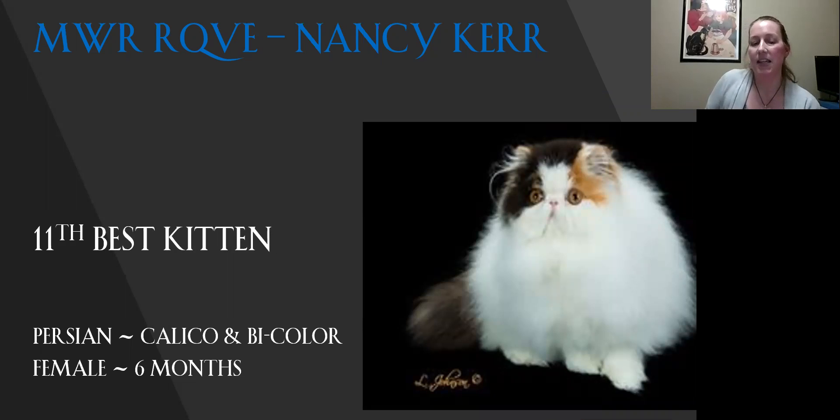My 11th best kitten is one of the Persians that I finaled. Really lovely girl. I can appreciate probably how much work has gone into this coat because I have one that I've been looking after who's all white — so I know there's a lot of work to get a kitten to be show quality. Really nice roundness to her head. The ears are small and they fit right into the shape of the head, which is what you'd want. Really nice big round eyes, really sweet expression. She's my 11th best kitten.